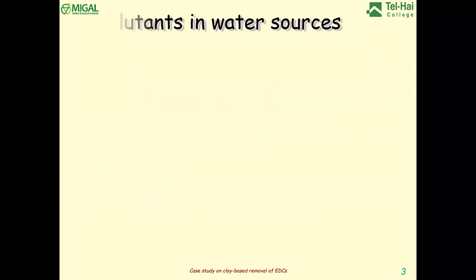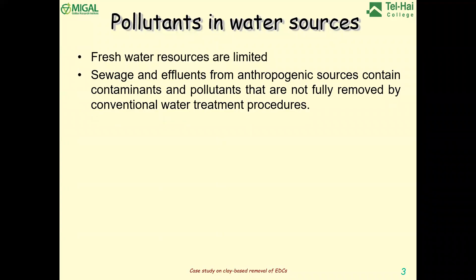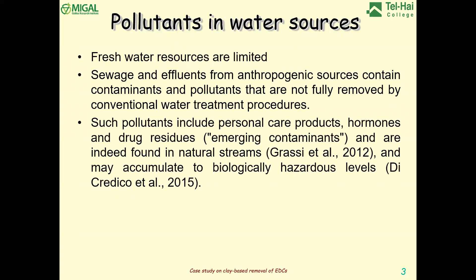A treatment can work with one pollutant and fail completely on another. This should be mentioned in any treatment discussion. The feeling that you can prepare something wonderful for all pollutants — from my experience, that does not happen. We know that fresh water resources are limited, and we know that anthropogenic pollutants are getting inside the water, and in some cases end up in our tap water, because several contaminants are not fully removed by usual water treatment processes.